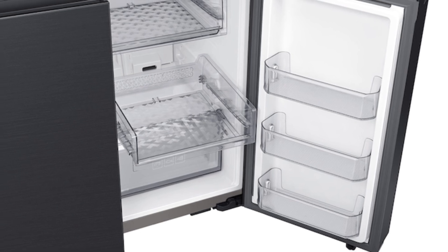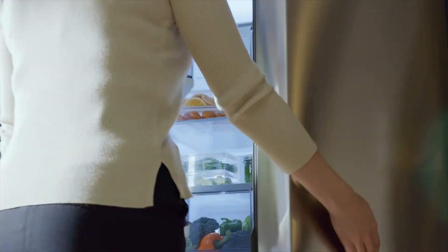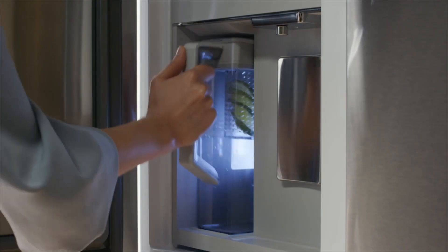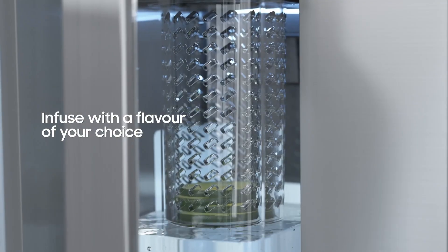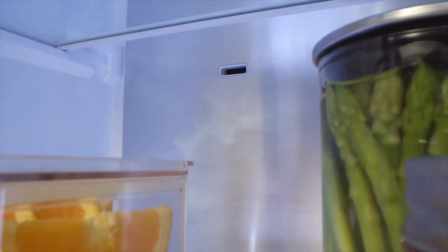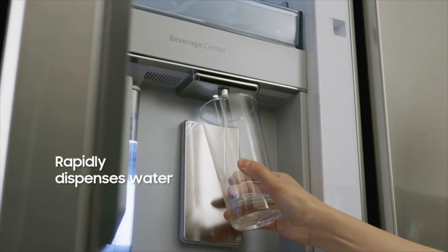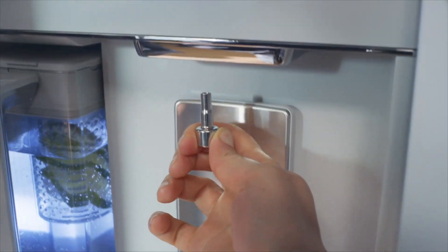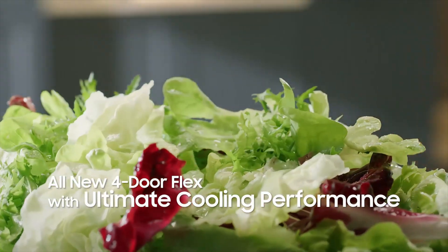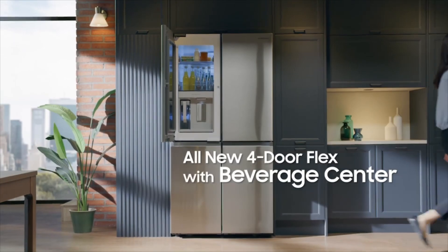This ensures optimal storage conditions for various types of food. The Samsung RF23A9675 is a counter-depth refrigerator that sits flush with your kitchen countertops, providing a seamless and streamlined look. For those who require more storage space, a standard-depth version is also available, offering a spacious 29 cubic feet of storage. Investing in the Samsung RF23A9675 model is a practical and stylish choice, providing ample storage space, a customizable design, and separate cooling options for different compartments, making it a versatile and attractive addition to any home.